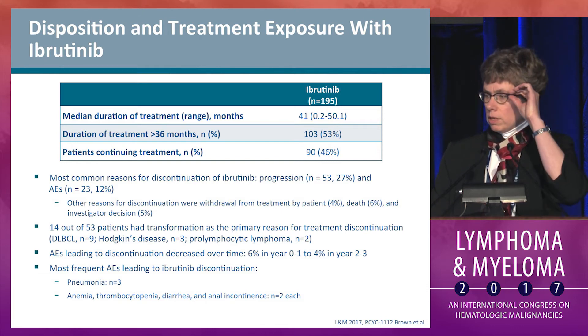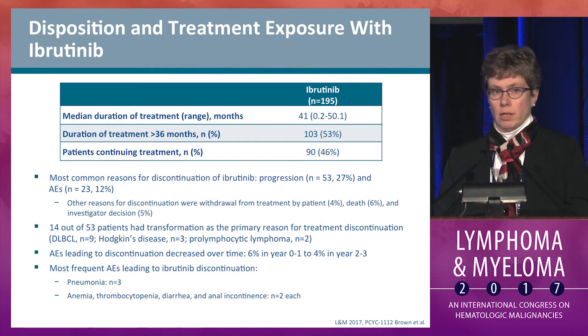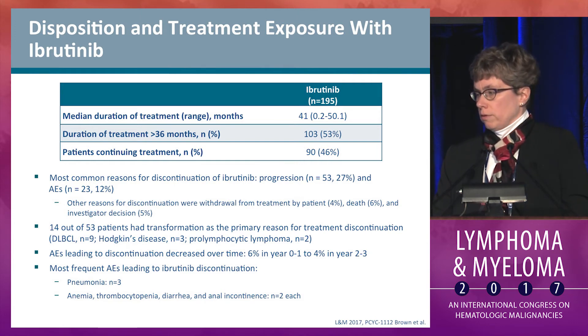In terms of discontinuation, 27% discontinued for progression and 12% for adverse events. Of the 53 progressors, 14 had transformation as their primary reason for discontinuation.